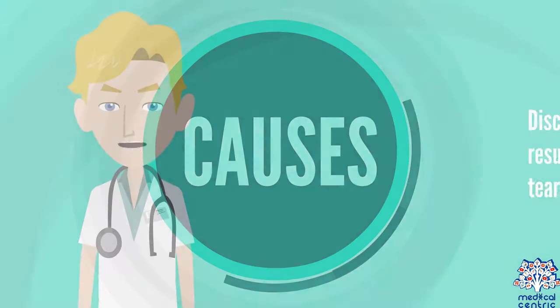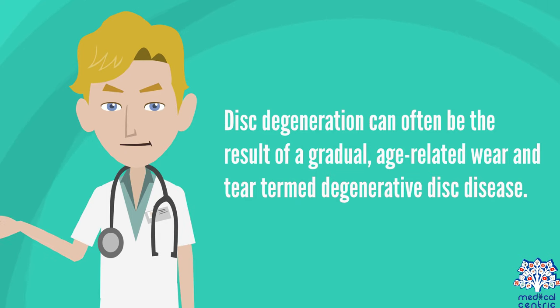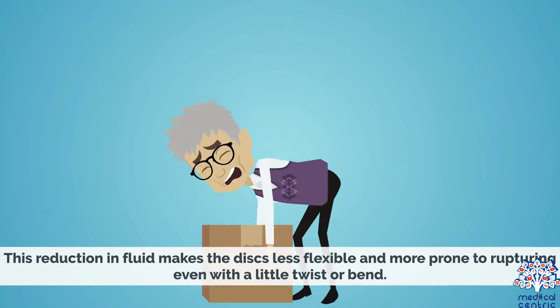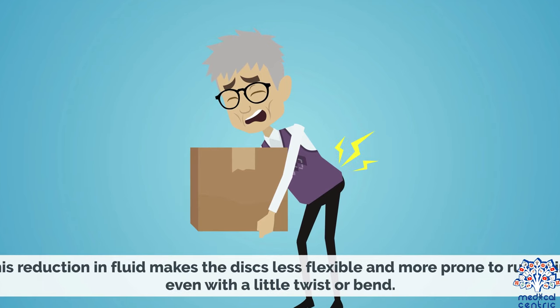Causes: Disc degeneration can often be the result of a gradual, age-related wear and tear, termed degenerative disc disease. As people age, the intervertebral disc loses its water content as well as the ability to cushion the vertebrae. This reduction in fluid makes the discs less flexible and more prone to rupture, even with a little twist or bend.